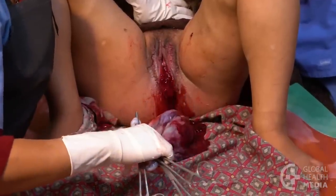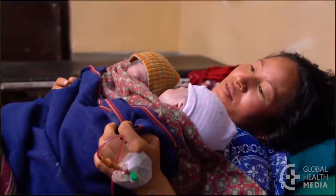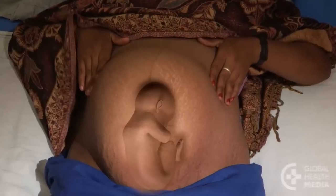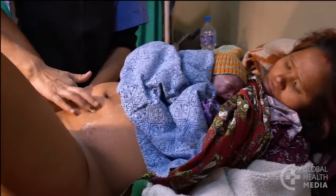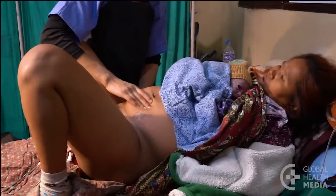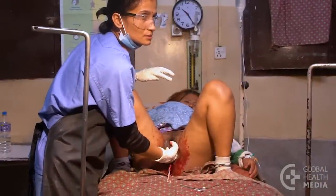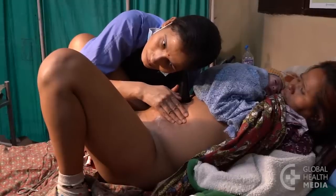Here are four possible complications you may experience during the birth of twins. First, the second baby may be breech. Estimate his size. If you feel he's no larger than the first baby, the cervix is still open, and you are trained in breech deliveries, monitor the labor and manage the delivery.